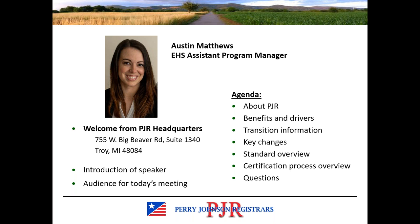I'll go over the transition timeline information for anyone who isn't already aware. We will cover the key changes at a high level, going through a clause-by-clause overview so you can see where those changes are found in the standard. At the end of the presentation, I will also provide an overview of the certification process if you are pursuing certification for the first time. I will close with time for questions. Today's presentation is being recorded, and you can access a recording on PJR's website within the next day or two. A copy of the slides can also be downloaded from PJR's website.